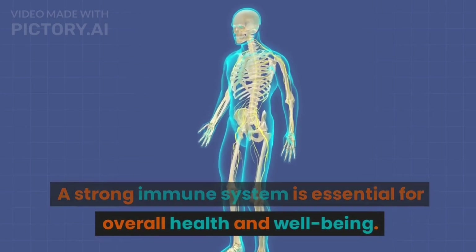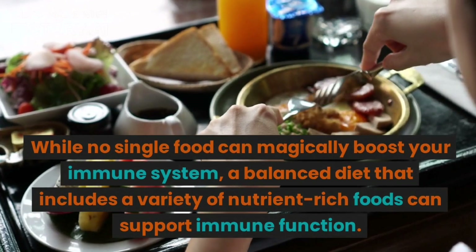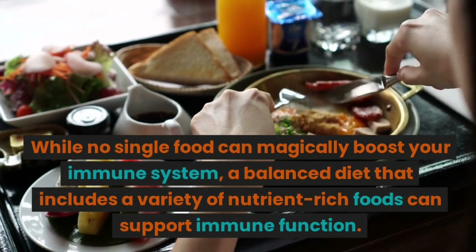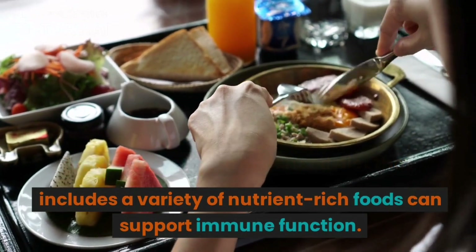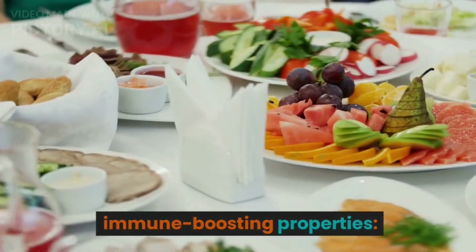A strong immune system is essential for overall health and well-being. While no single food can magically boost your immune system, a balanced diet that includes a variety of nutrient-rich foods can support immune function. Here are some foods that are known to have immune-boosting properties.